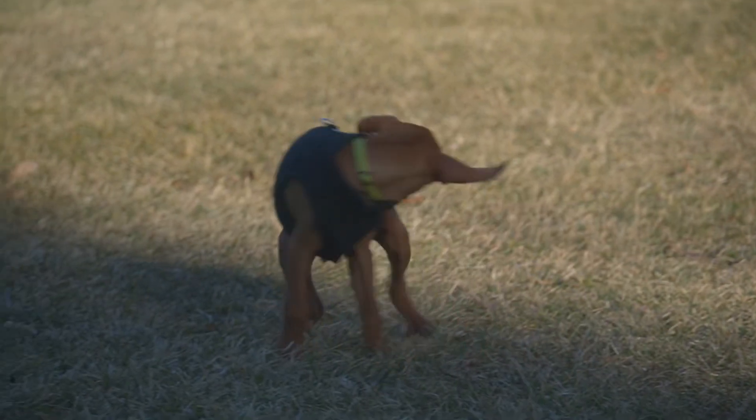So far, he's starting to get really hyper, and he still has a lot of puppy clumsiness in him.